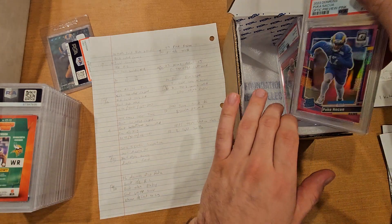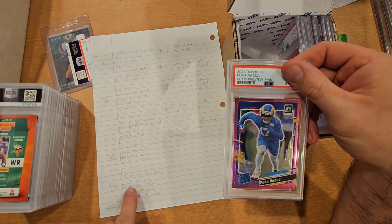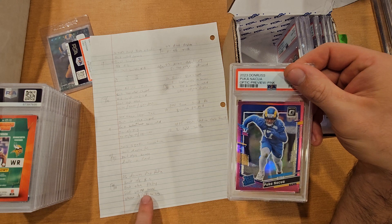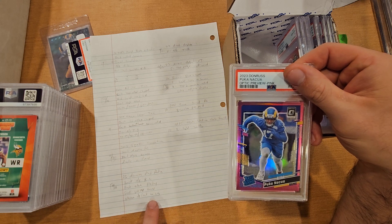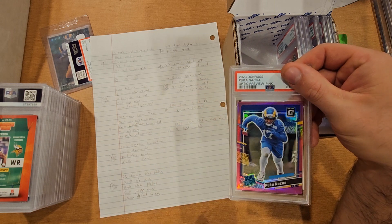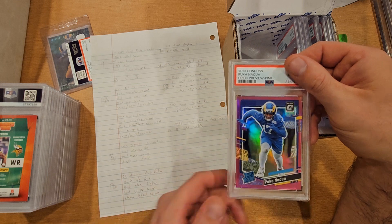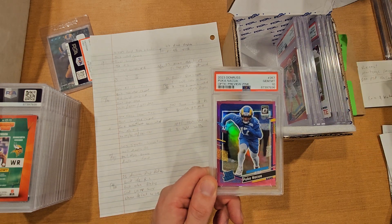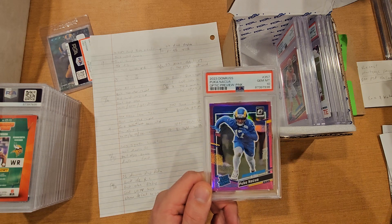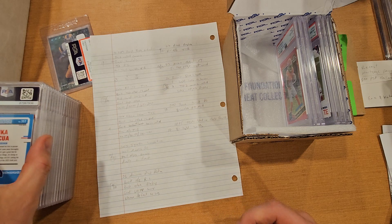Next card is a Puka Nakua 2023 Donruss pink. Back off-center right to left, back has some flaky edges, front left top corner was rolled, and there's a chrome defect by the leg — like some kind of lint stuck in the machine. I figured 9 to 10, thinking the lint surface might knock it to a 9 since PSA focuses heavily on surface. Boom — got a 10. Raws going about $20, and in a PSA 10 it's $75 to $100. Pretty solid.